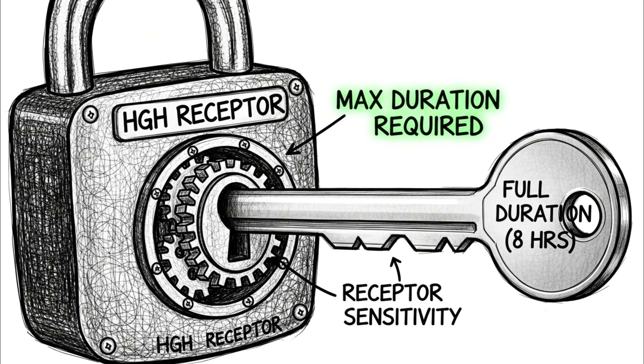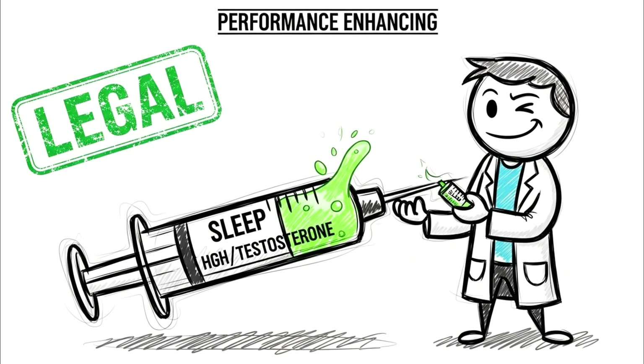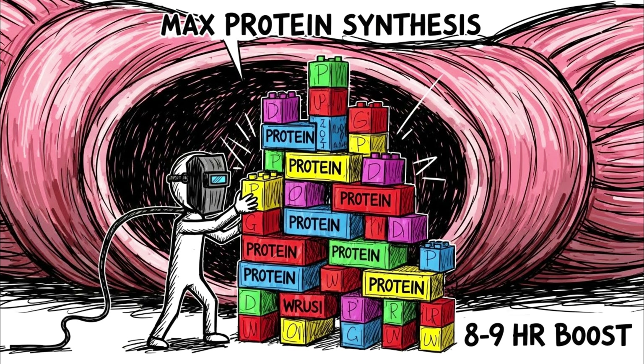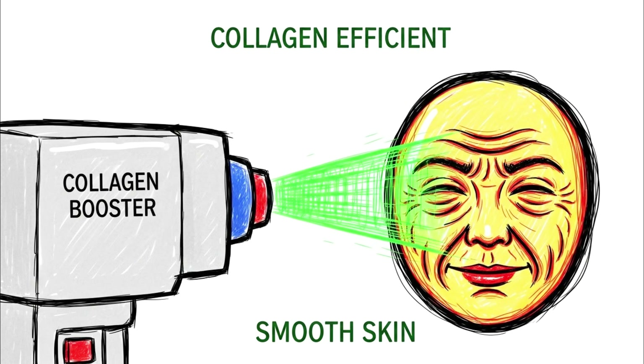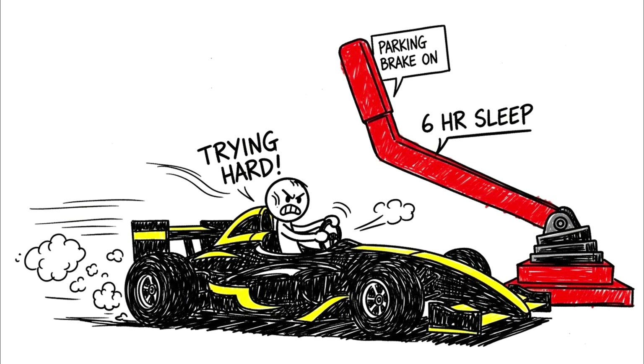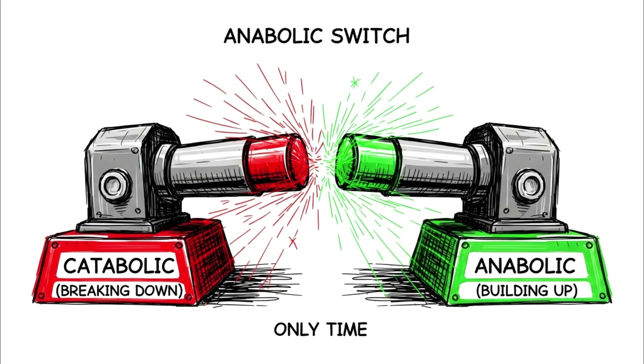The receptor sensitivity and systemic repair processes require the full duration of the night to maximize uptake. This is why LeBron James and Roger Federer sleep 10-plus hours — it's not a luxury; it's a performance-enhancing drug that is legal. At 8 to 9 hours, you are maximizing protein synthesis. Your muscles repair micro-tears from your workout and rebuild them stronger. Your skin generates collagen more efficiently. If you are training hard in the gym but sleeping 6 hours, you are driving a race car with the parking brake on. The gains don't happen in the gym — they happen in the 8th hour of sleep. This is the only time your body switches from catabolic — breaking down — to anabolic: building up.